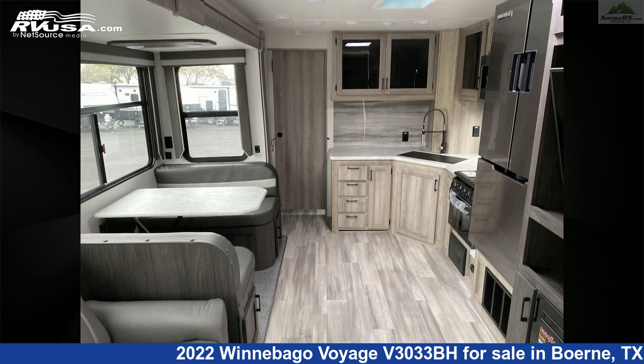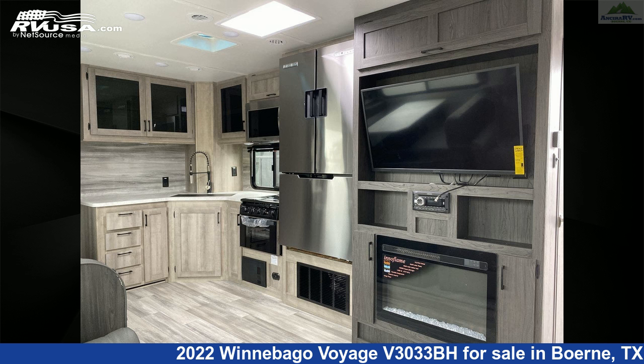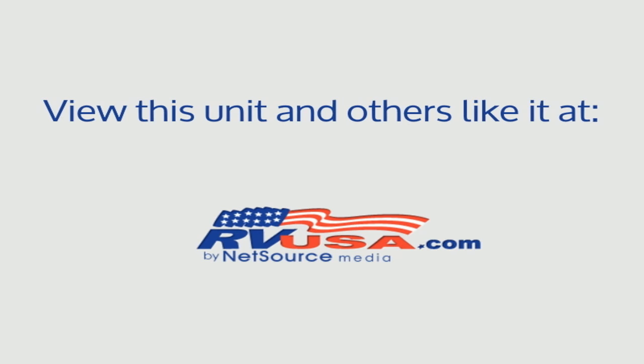The unloaded weight of this 2022 Winnebago Voyage V3033BH is 8,048 pounds. For more information and pricing on this unit, and to see all units available for sale by Ancira RV, visit rvusa.com.